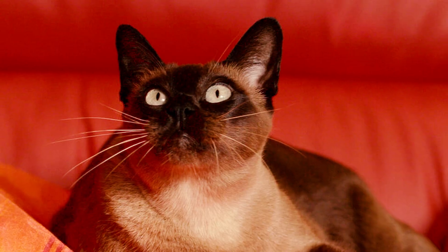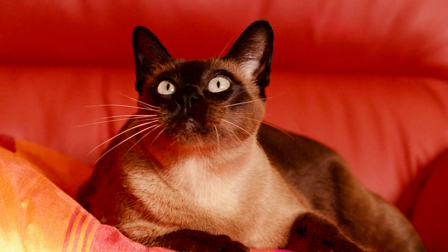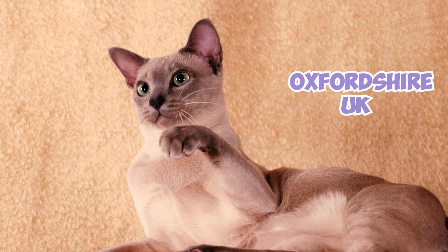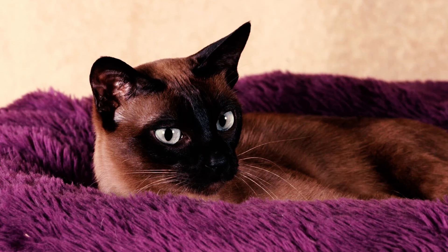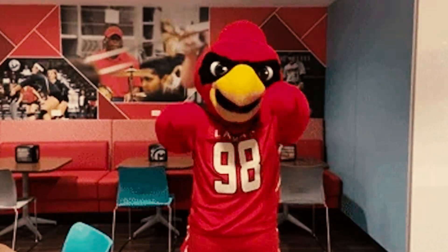Number 22: The Tonk breed also secured a place in the Guinness Book of World Records for the largest litter of domestic cats. A Tonkinese owned by V. Gain of Kingham, Oxfordshire, UK, birthed 19 kittens, although four of them were stillborn. Now, which of these Tonkinese facts surprised you the most? Please let us know in the comments below. Thanks for watching!